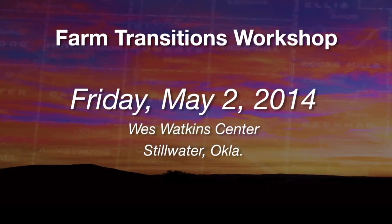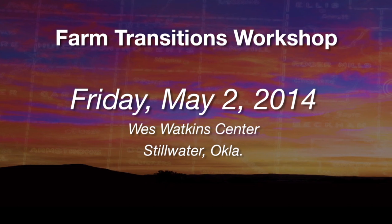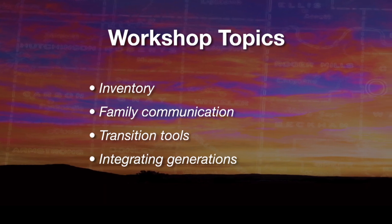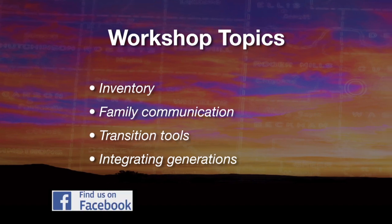We've just barely scratched the surface here. There's a lot more to dig into, and we're excited to have grant funding from the USDA's risk management agency and partnerships with Farm Credit and the Noble Foundation. We're doing a series of farm transition workshops — the next one available for sign-up is Friday, May 2nd, here on campus at the West Watkins Center. It's a day-long workshop covering inventory, family communications, tools for transitioning your farm to the next generation, and how to integrate all generations as part of the planning process. That's the first step in that approach.